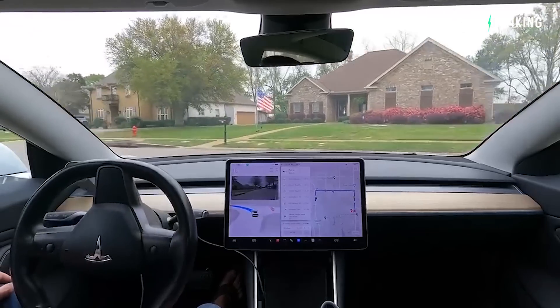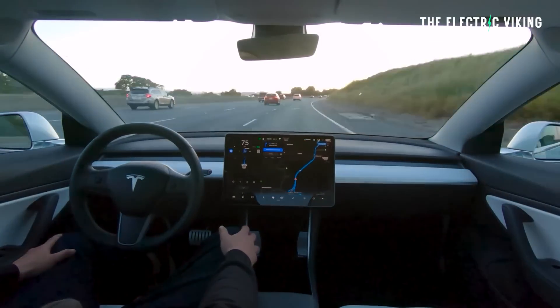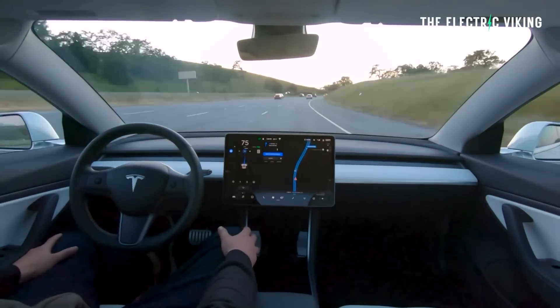Tesla responded to this video — in fact, Ashok Elswamy, an AI autopilot expert at Tesla, responded. He said the final version of this is the trolley problem. The trolley problem represents a difficult choice that has to be made in a situation where harm is possibly caused to both parties. In this case though, the Tesla drove onto the curb to avoid a collision. Because the situation could be solved simply by going over the curb, it's not really a good illustration of the trolley problem.